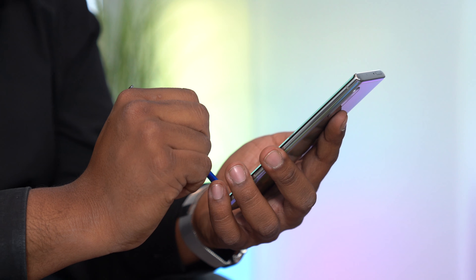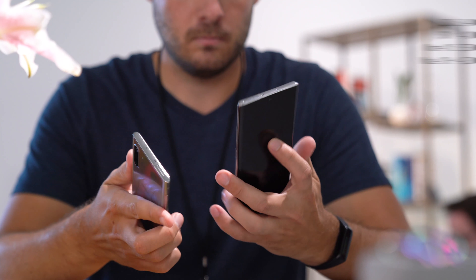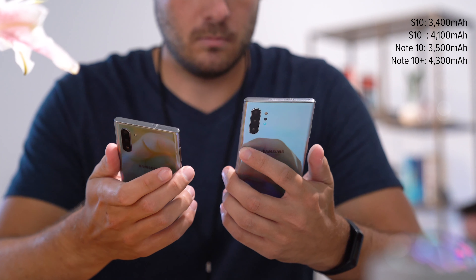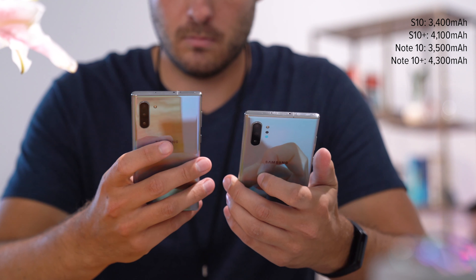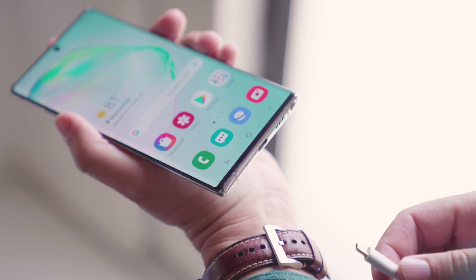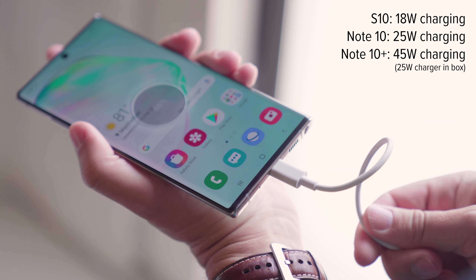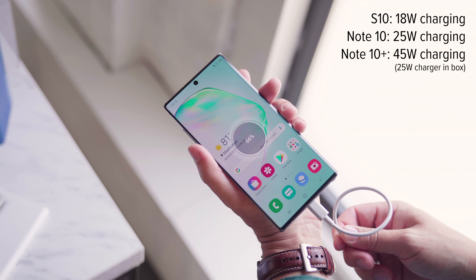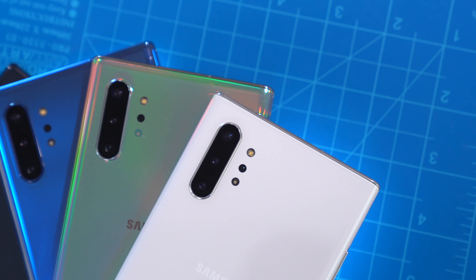The battery life argument depends on which model of Note 10 you compare. The standard Note 10 has only a 3,500 milliamp-hour cell — not a whole lot considering its screen size — but the Note 10 Plus has a whopping 4,300 milliamp-hours, beating even the 4,100 milliamp-hours of the S10 Plus. The Notes can also charge faster; the inbox charger for both Note 10s pushes 25 watts compared to the S10 Plus' 18 watts, and the Note 10 Plus can even do 45-watt super fast charging with an aftermarket brick.